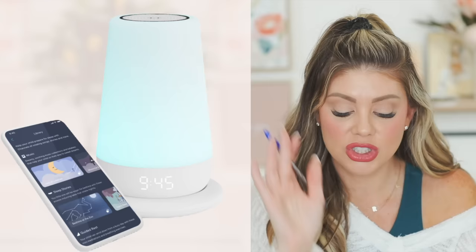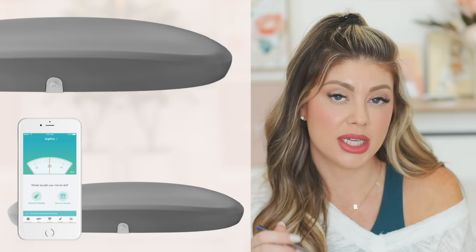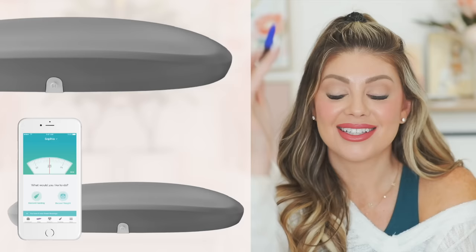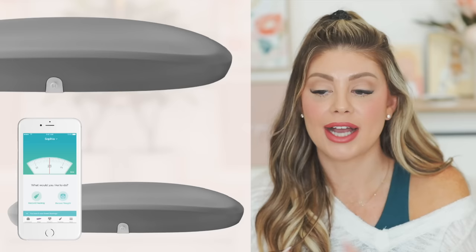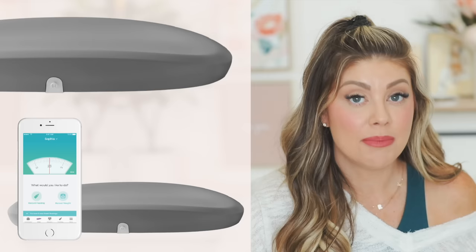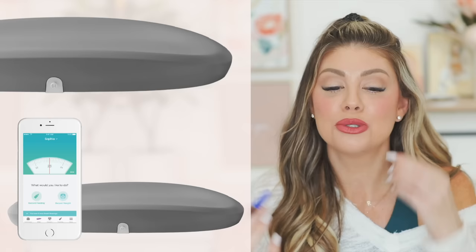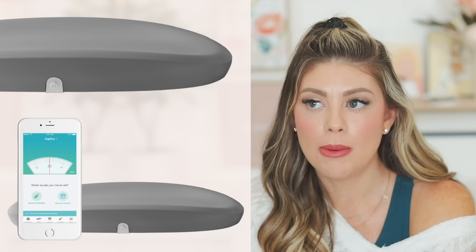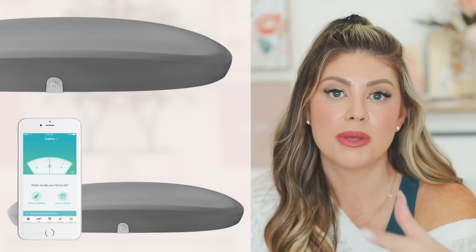The Hatch Baby Grow Smart changing pad is also recommended — it's easy to clean and doubles as a scale connected to your phone app. If you're struggling with nursing and unsure how much baby is getting, you strip them down, weigh before nursing, then weigh after — and you'll know exactly how many ounces they got. It also helps you track weight after coming home from the hospital, giving you peace of mind.